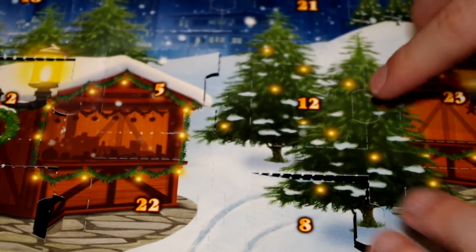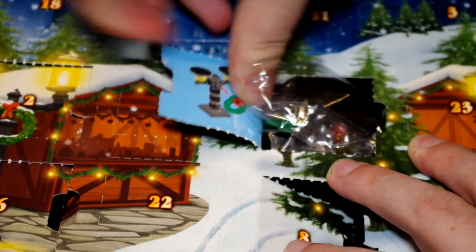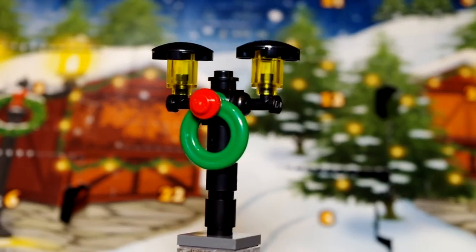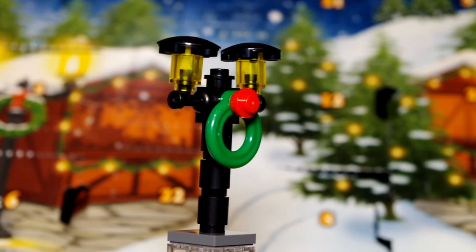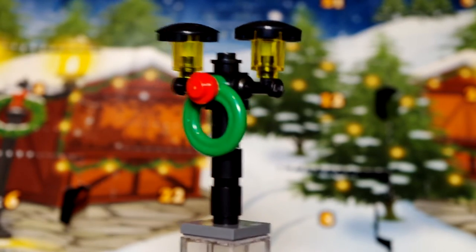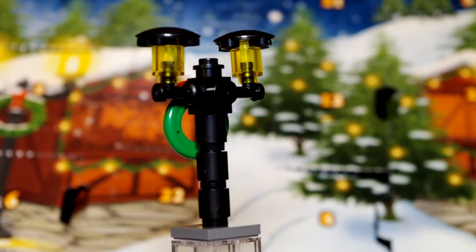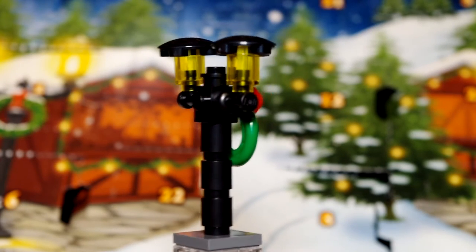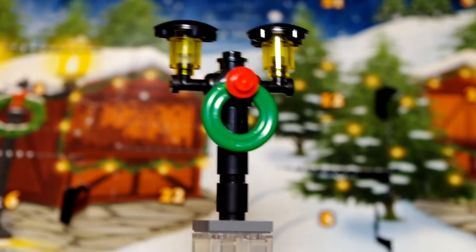Number 12 — halfway to Christmas — and how awesome, a lamp post! I do like the Winter Village style lamp posts; I think they look really nice with the twin lights and the wreath on top as well. I need to get some more lamp posts for my Lego City actually. I really do like the black Creator style lamp posts but they're hard to find and they haven't been available on Pick A Brick for quite some time. You can only get the white ones, but this is really nice.